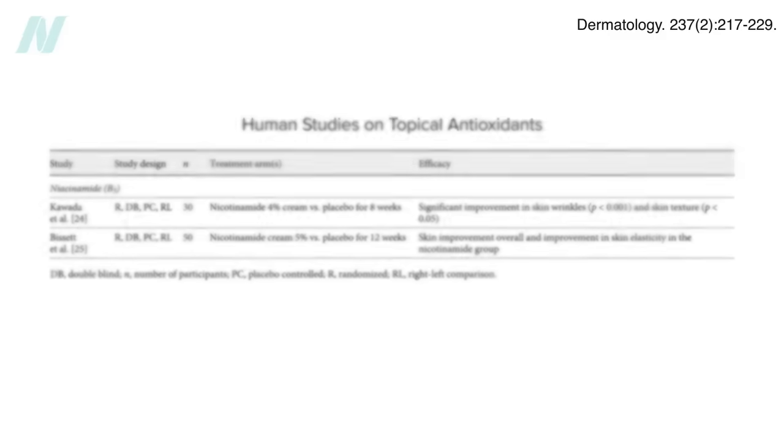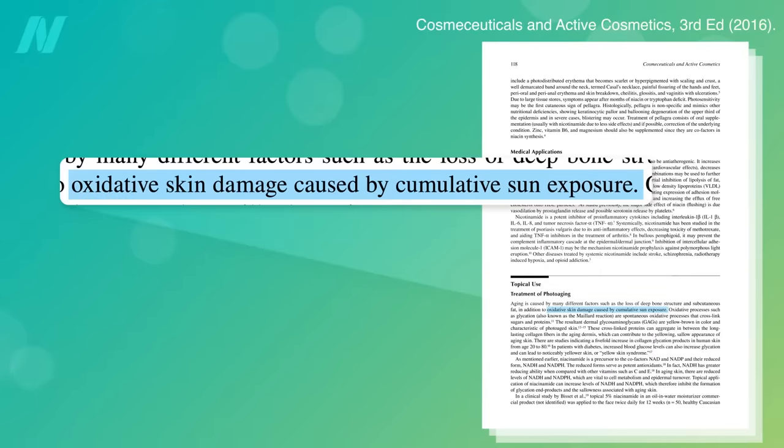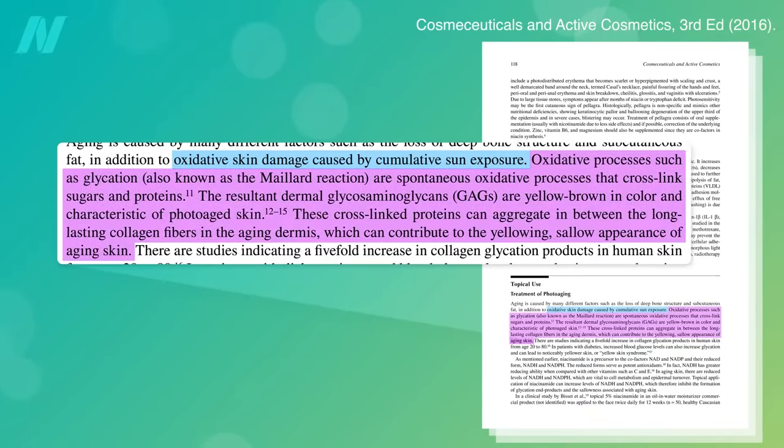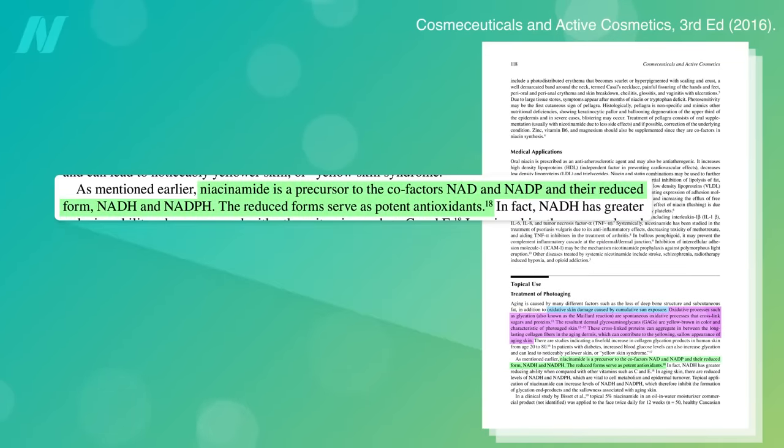Skin photoaging is largely mediated by UV-induced free radical formation. One of the consequences of excess sun exposure is the oxidation of sugars and proteins in the skin into yellow-brown pigments that give aging skin a yellowing, sallow appearance. Since niacinamide is a precursor to two potent antioxidants, the hope is that this process could be interrupted.